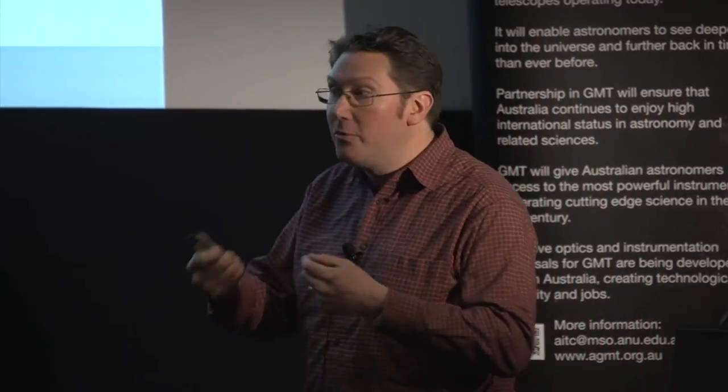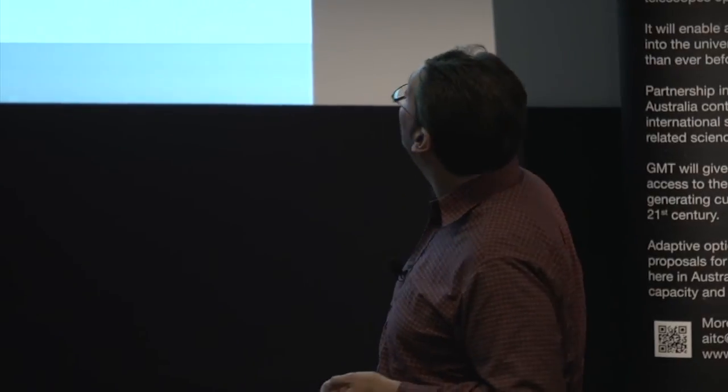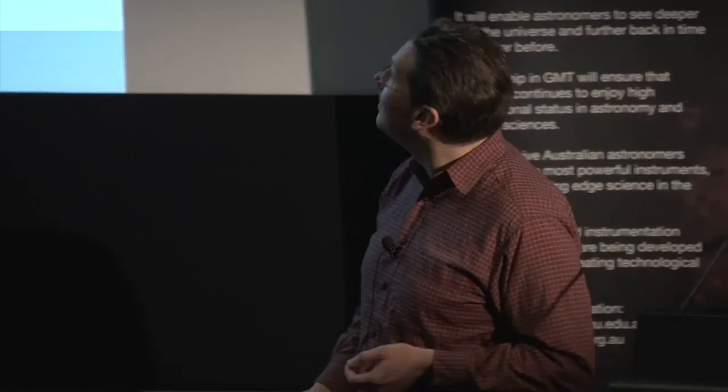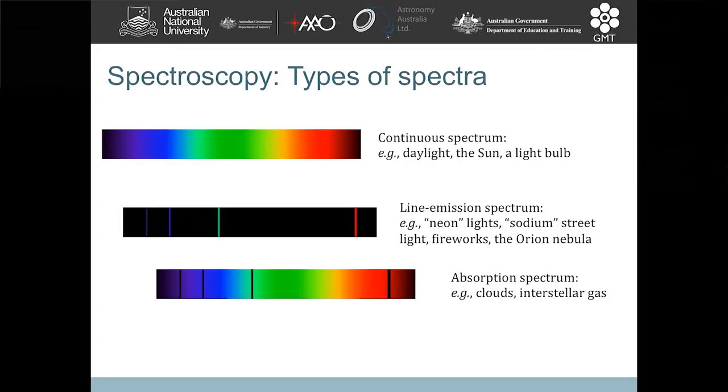Fireworks as well — all the colors in fireworks come from these emission line spectra of individual elements inside the firework. Or the Orion Nebula is something I spend most of my time looking at. The third type of spectrum is absorption spectrum, where we look at a bright astronomical object in the background and look at the bits of light that are missing, because that tells us about what's in between us and the background source. An everyday example is what you'd see if you were to look at clouds with a spectrograph.